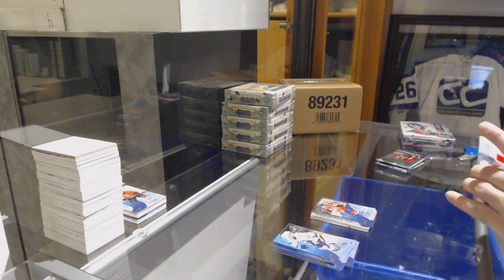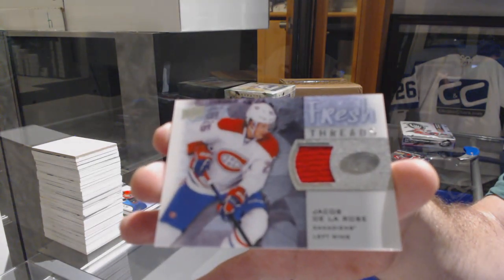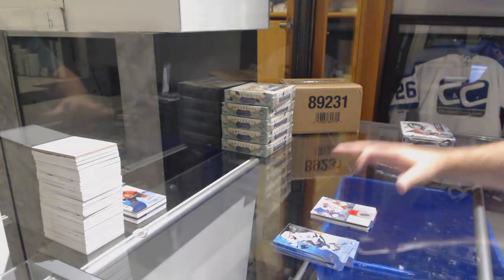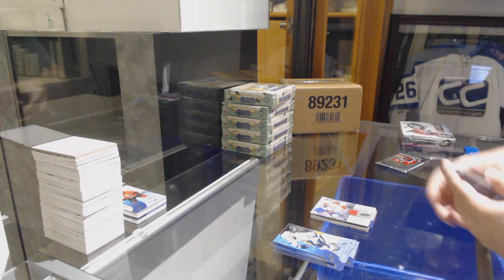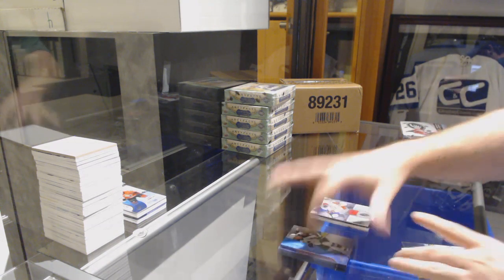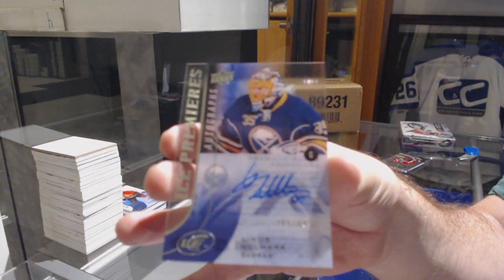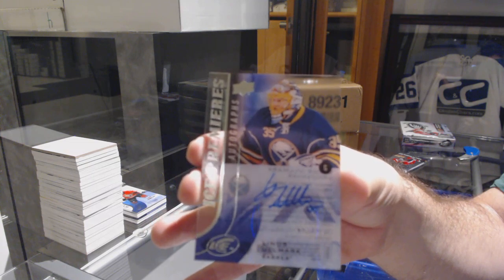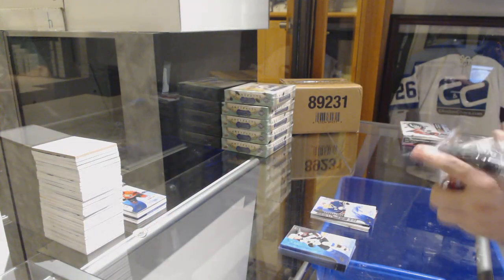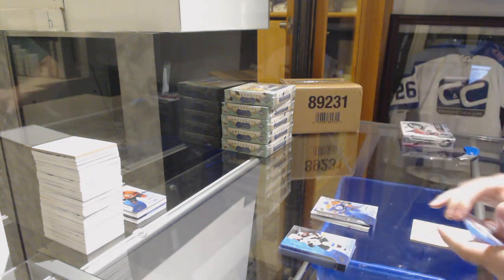We've got a Fresh Threads jersey — Jacob De La Rose for the Montreal Canadiens. Man, some of these packs were really hard to open. We've got for the Buffalo Sabres, $4.99 Ice Premieres autograph — Linus Ulmark. And we've got a $19.99 for the Oilers — David Musil, the guy that I'm sure everyone opened and got teased by.